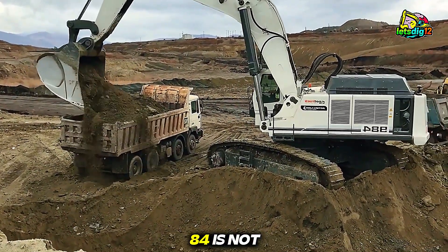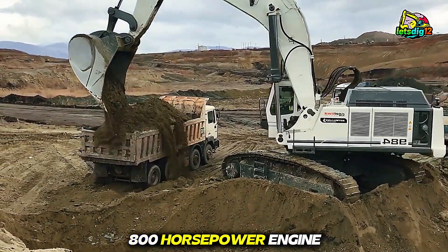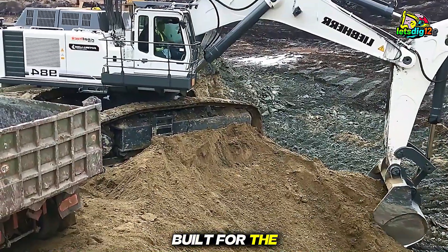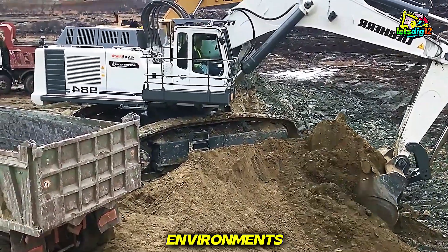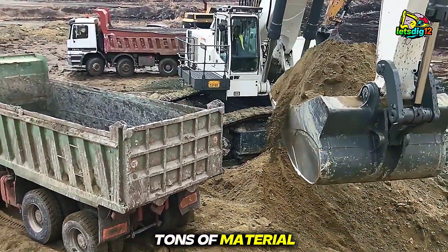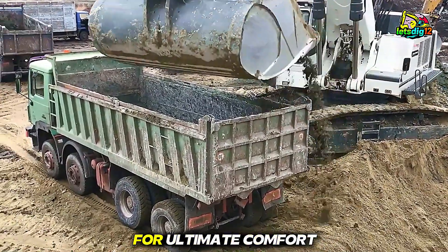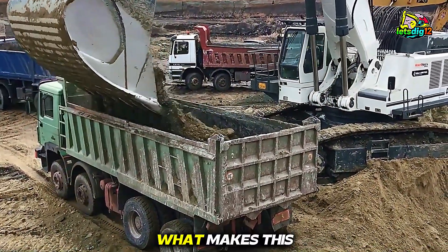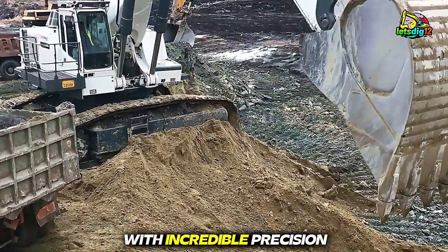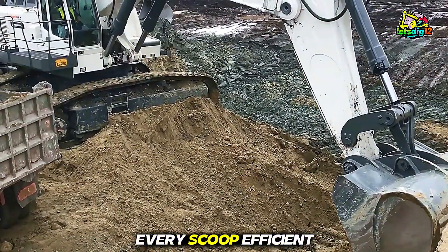The Liebherr 984 is not just any excavator. With its massive 800-horsepower engine and advanced hydraulic system, this titan is built for the toughest mining and construction environments. Its colossal bucket can lift and transport hundreds of tons of material in a single scoop, and the operator's cabin is designed for ultimate comfort and control. What makes this machine remarkable is how it balances immense power with incredible precision — every movement calculated, every scoop efficient.